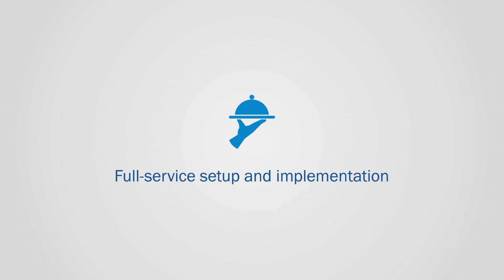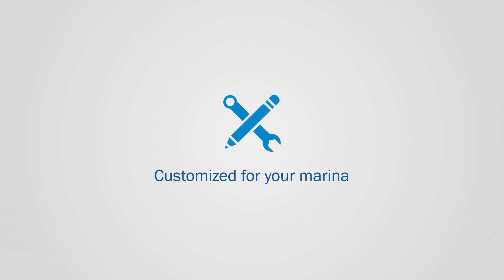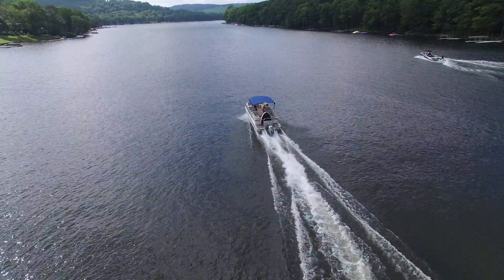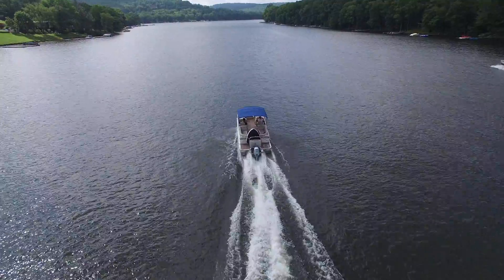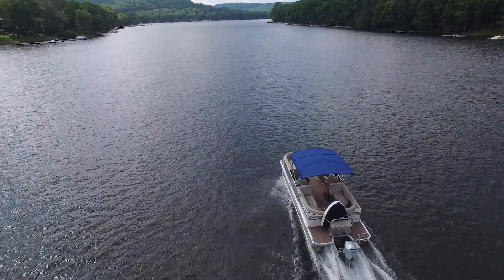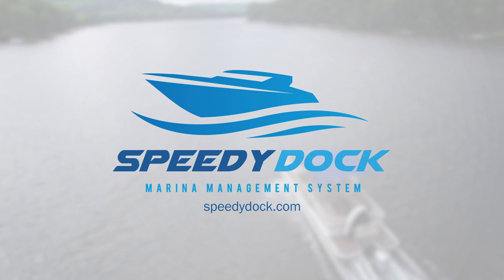When you upgrade to SpeedyDock, we'll customize a solution to fit your needs, so you can provide the best experience for your customers and staff. SpeedyDock will save you time and money, and your staff, managers, and customers are going to love it. For more details, or to schedule a free demo, visit SpeedyDock.com.